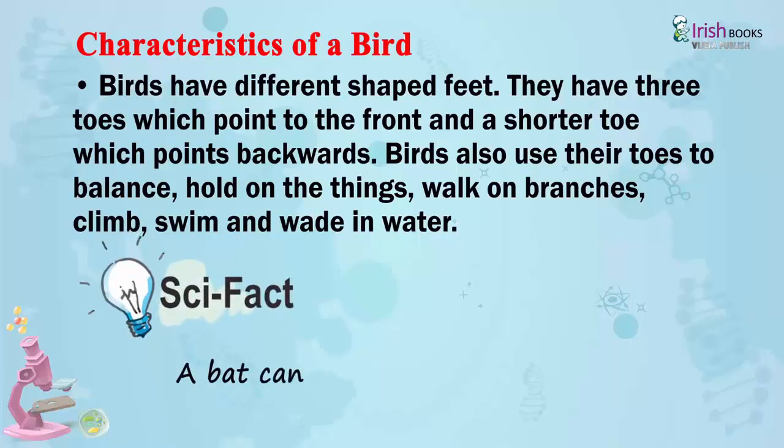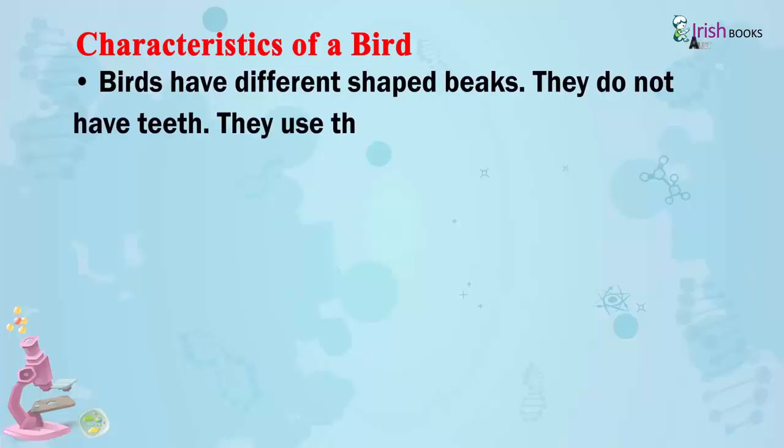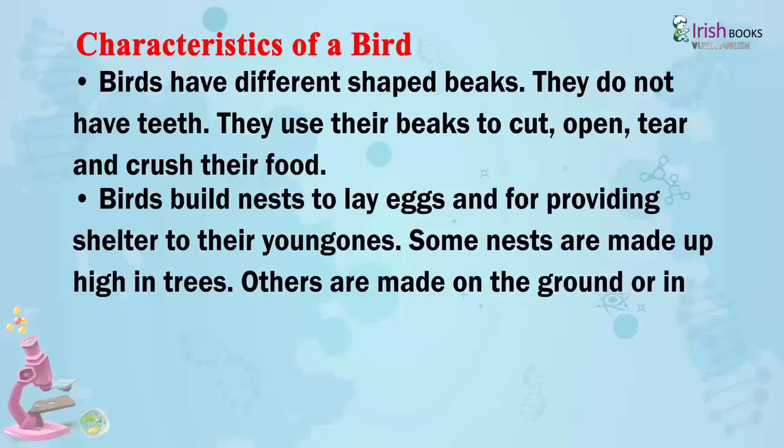Scientific Fact: A bat can fly but it is not a bird. Birds have different shaped beaks and do not have teeth. They use their beaks to cut, open, tear and crush their food.